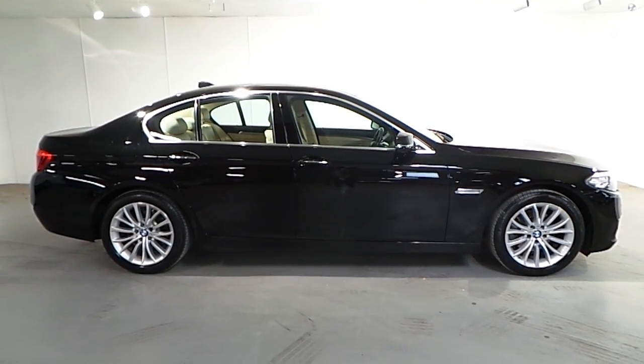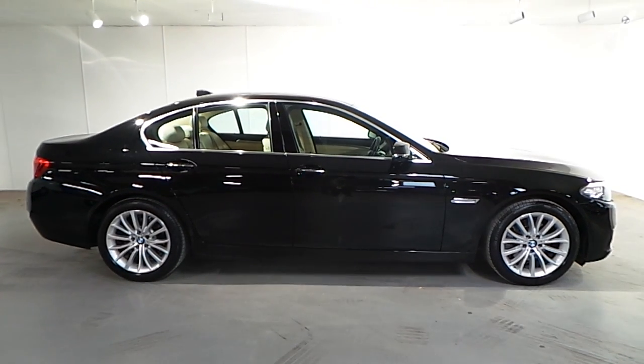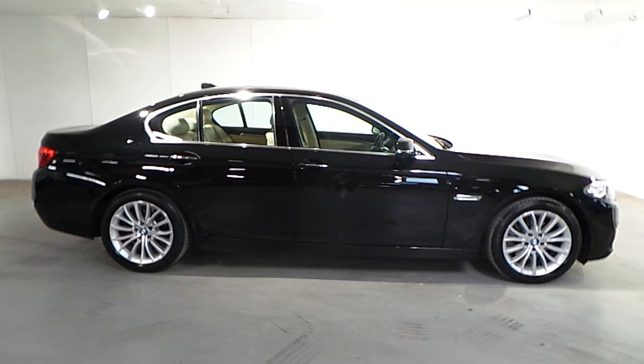If you wish to find out more about this car or any of our other cars, please don't hesitate to call us on 012885085. Thank you.